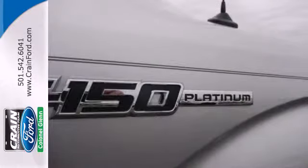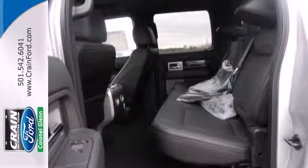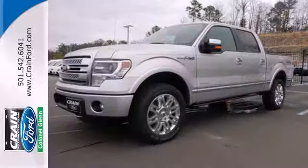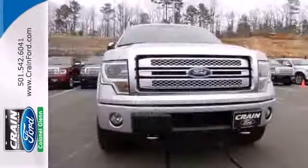With more towing and hauling capabilities, get the comfort and security you deserve. With features like standard multiple airbags and stability and traction control, it's no wonder the F-150 has been one of the most popular vehicles sold in the U.S. It works hard so you don't have to.